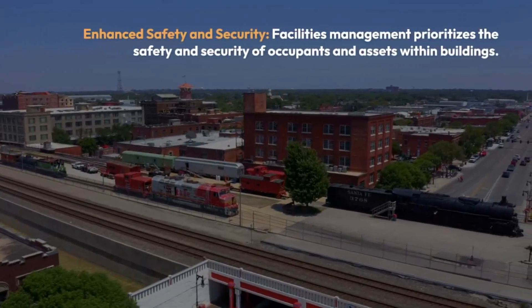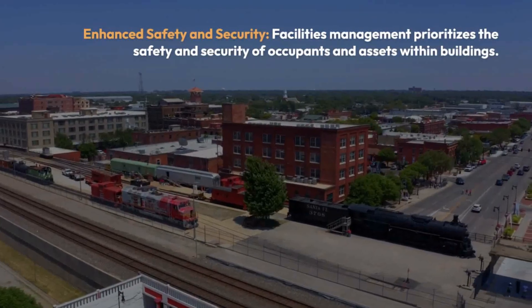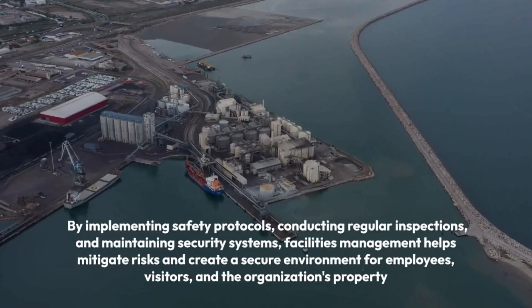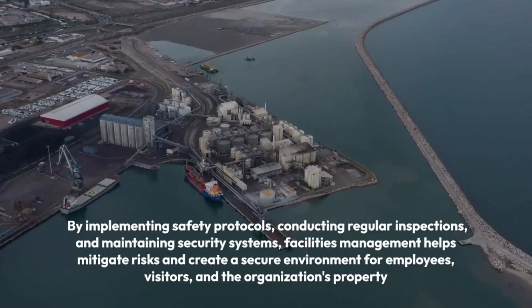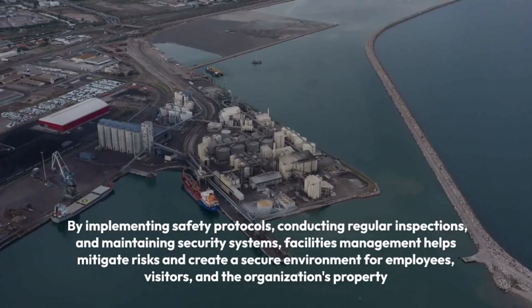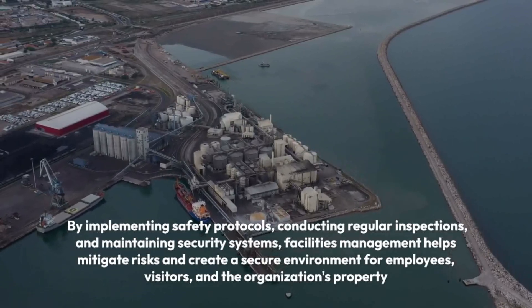Enhanced Safety and Security: Facility management prioritizes the safety and security of occupants and assets within buildings. By implementing safety protocols, conducting regular inspections, and maintaining security systems, facilities management helps mitigate risk and create a secure environment for employees, visitors, and the organization's property.